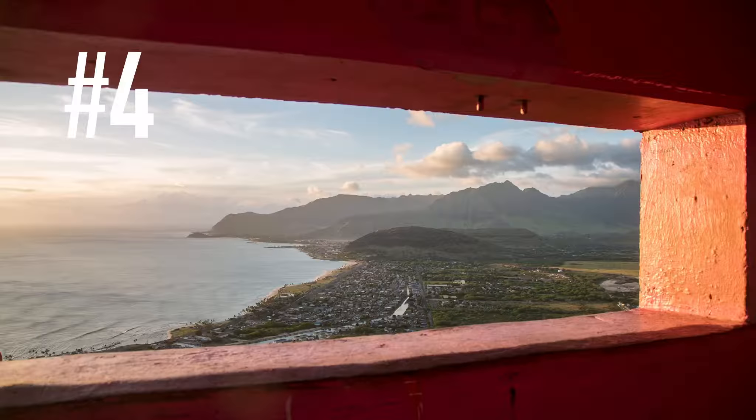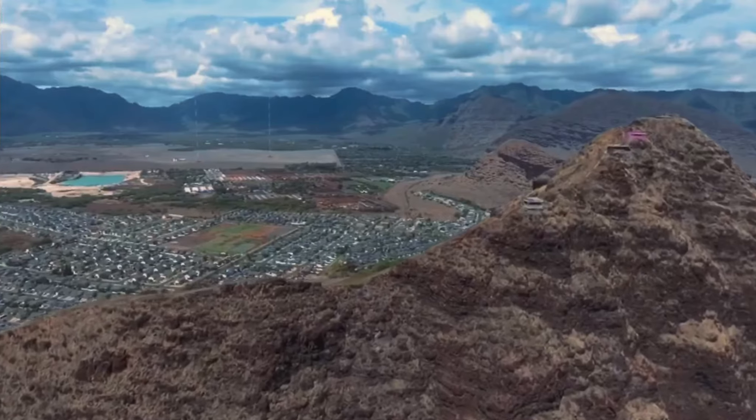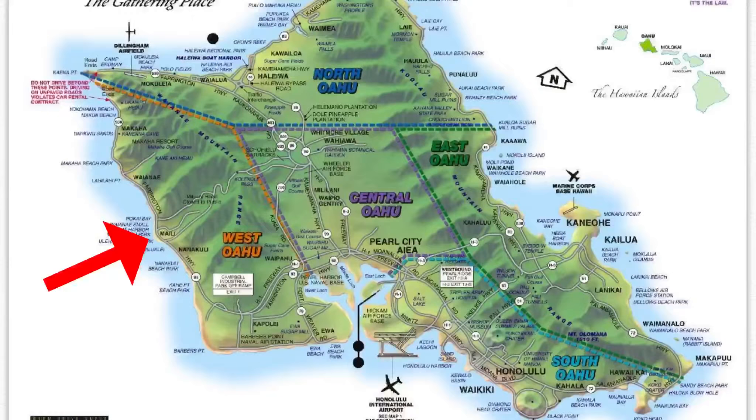Just be aware of other people around you while on the hike because there's not a lot of space. Number four will be the Pink Pill Box. I say the Pink Pill Box but there are actually a total of four up there — three at the top and one further down that I've never been to. A lot of people stop at just the pink one, but it's a great hike that doesn't take very long — about 20 to 30 minutes.